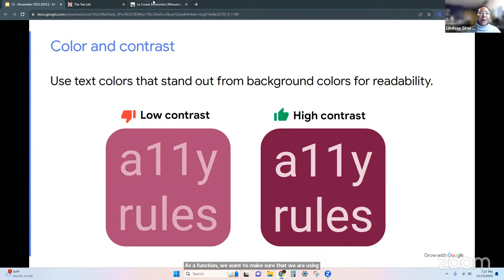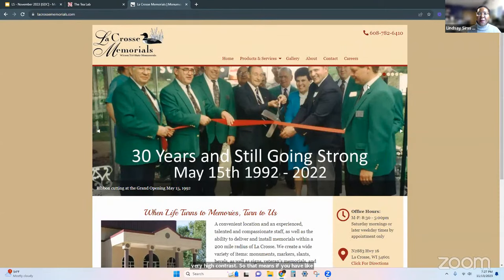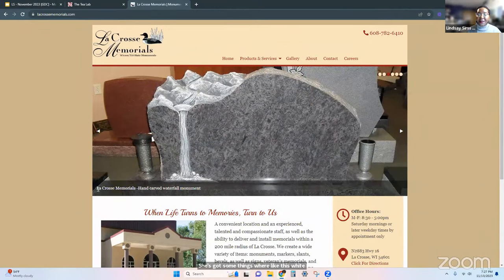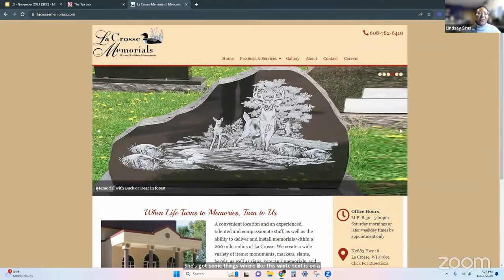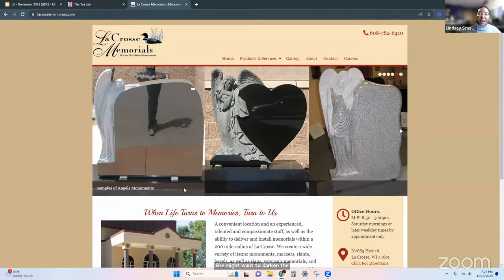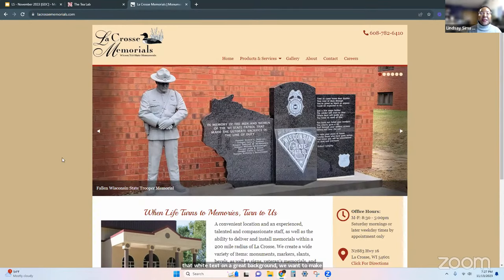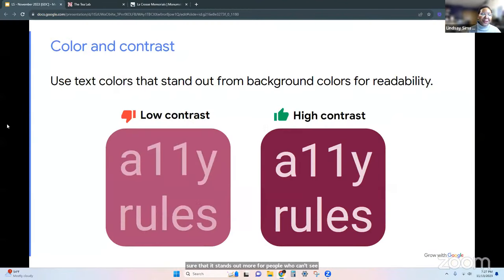We want to make sure we are using very high contrast. Dana's got a beautiful website, but she does have some white text on a light gray background that looks a little grayish. She might want to darken the contrast — make the background a little bit darker so the white text stands out more. We want to make sure that white text on a gray background stands out for people who can't differentiate color the way others can.